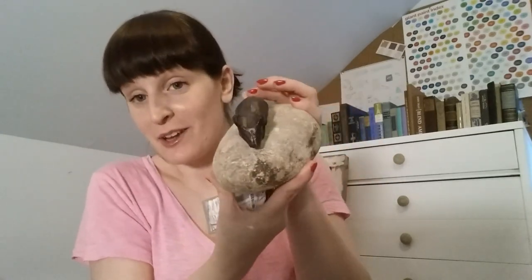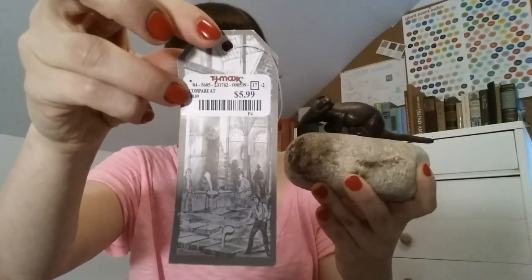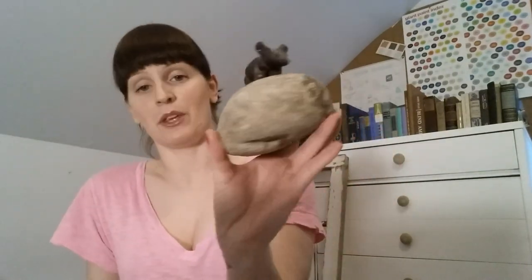This next item came from Marshalls, and it's another one my husband and I didn't see eye to eye on — it's going outside in my garden. It's a rock, which is what he said, but I like it because it's got this little iron mouse on it. I'm building a flower garden and I'm going to do a rock border, making this one of the border rocks. It was $5.99, by Esschert Design.